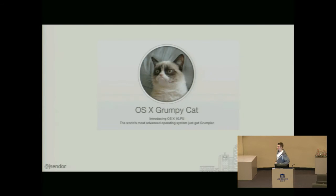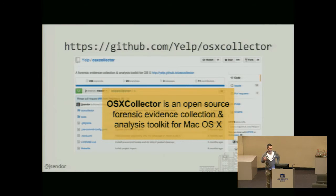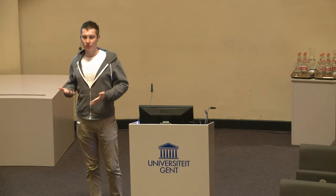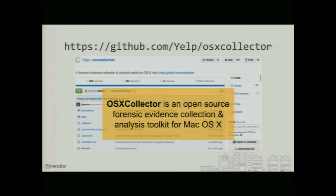That made most of our users really, really sad. At the time we figured, let's do something about that. There were a couple of tools already open sourced doing similar stuff — for instance, OSX Auditor was a similar tool — but we also wanted to add some more stuff. So we open sourced OSX Collector, which is a malware forensics gathering tool for OS X.